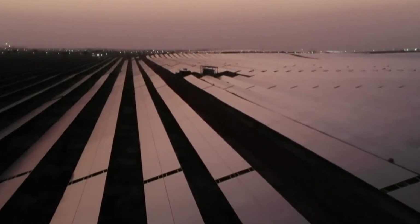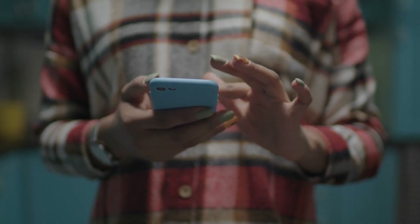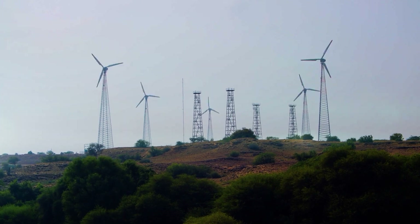It's the leading solar plant across the globe concerning capacity. In this video, we will be exploring how the Baddha Solar Park works and how it's helping India transition towards a more sustainable future.